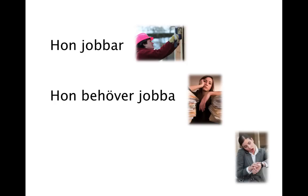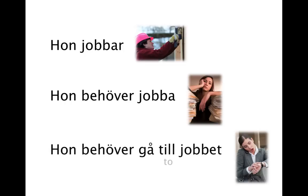She has a lot of work to do, so she needs to work — hon behöver jobba. She needs to go to work — hon behöver gå till jobbet. If you remember the previous lesson, you may now realize that what we literally just said was 'she needs to go to the work,' which is just the way you say it in Swedish. So if we would want to say 'a work,' or a workplace or a job, it would be ett jobb.